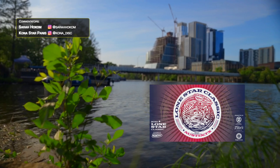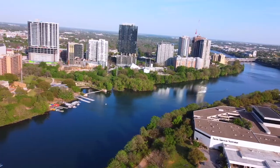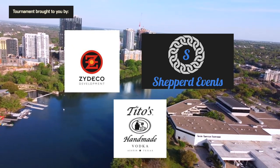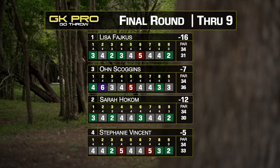Welcome back everyone to the Lone Star Classic. We are in the final round of the FPO division on the back nine. I'm Sarah Holcomb here with Kona Pannis. We are at the Met Center. Tournament is brought to you by Zydeco Development, Shepard Events, Tito's Handmade Vodka, and Innova Champion Discs.